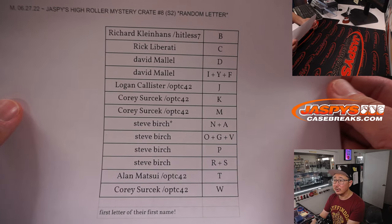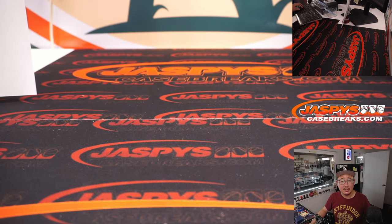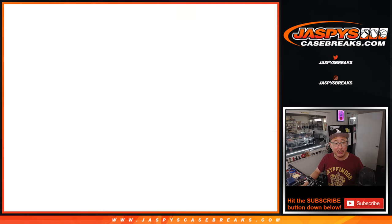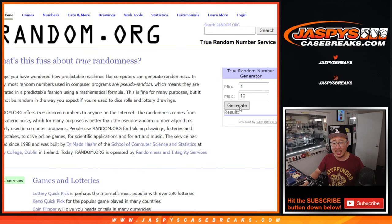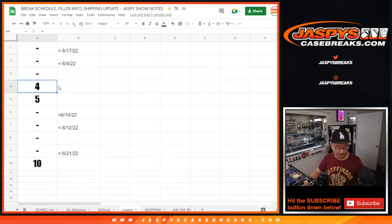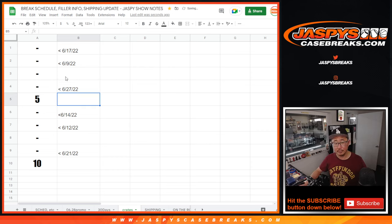First letter of their first name is what we're going by. Now let's generate a number and see which crate we're going to do. We've been keeping track of the crates here — we're down to crate four, five, and ten. So we're going to keep generating a number until we get four, five, or ten. There's four. Let's grab crate four.